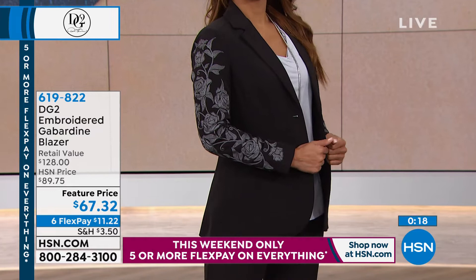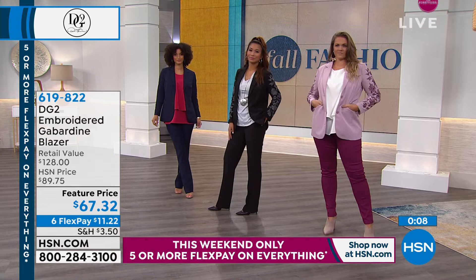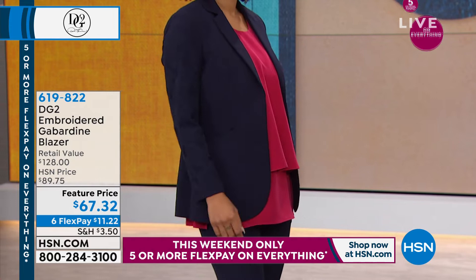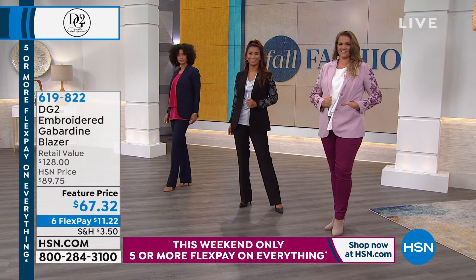We have Berlinda with us who says she loves DG2 fashions — so glad to hear that! And Tony thinks it looks like a Michael Jackson blazer — okay, it definitely looks rock and roll, like you have your own stylist and seamstress doing the embroidery for you. In the navy, it's most subtle — navy on navy embroidery on the sleeves. And Thomas, happy Saturday to you as well!